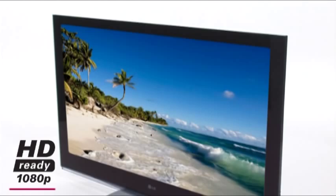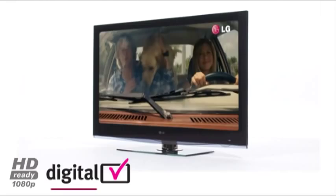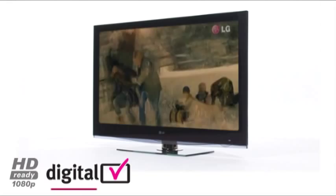LG HD Ready 1080p Full HD provides 1920x1080p picture resolution delivering incredible picture clarity and vibrant colors. This results in up to five times the picture clarity and detail in comparison to standard definition.